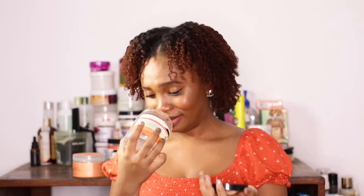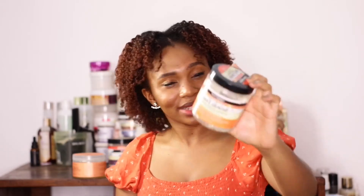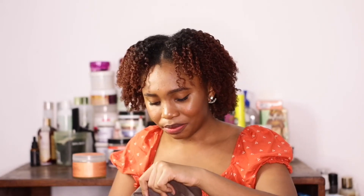Next is the Aunt Jackie's Don't Shrink Flaxseed Elongating Coiling Gel. I love this gel so much — it has shine, moisture, slip, and definition. The smell is really nice. This has everything I want in a gel and it's very affordable. My hair loves this and I'm definitely buying it again.